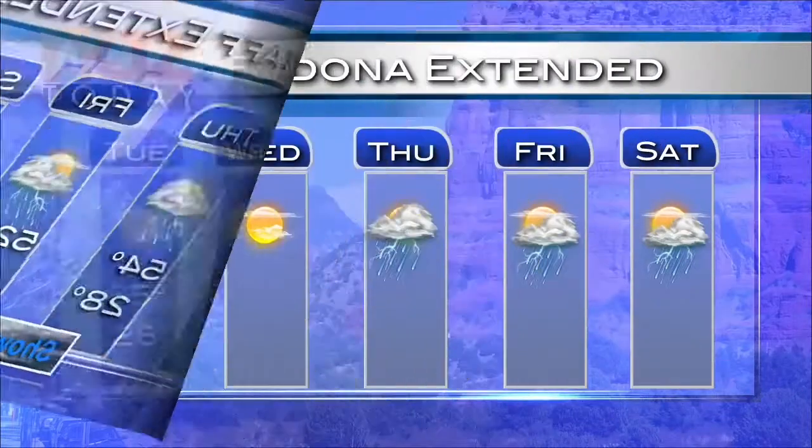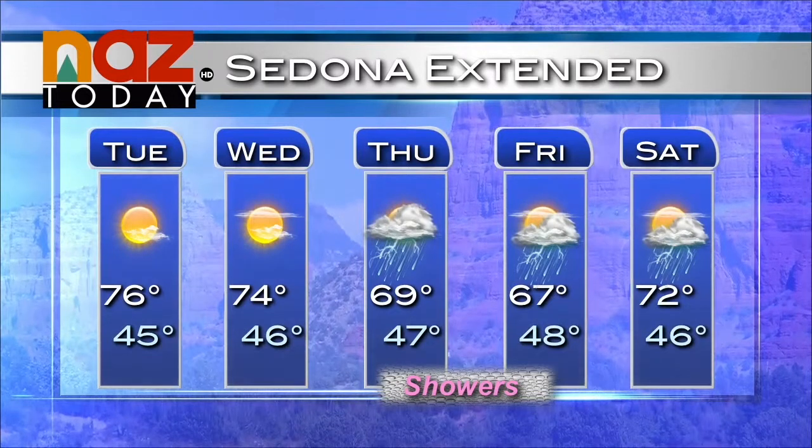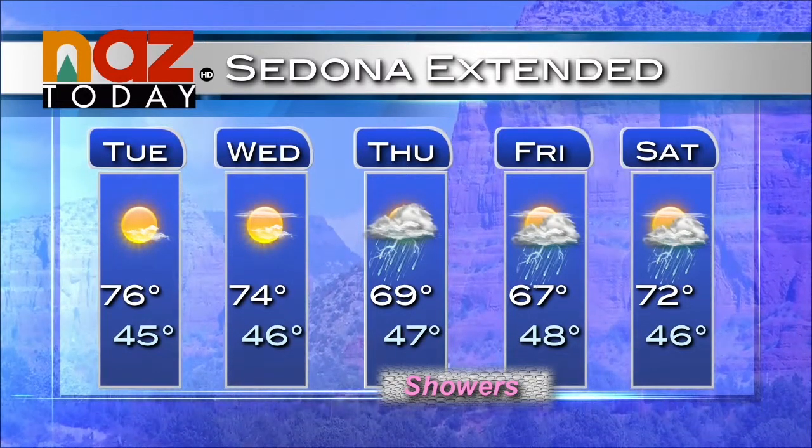It'll be daytime rain driven by the daytime heat, so overnight we're not looking for cold temperatures or snow — just daytime showers. For Sedona, mid-70s the next couple of days, cooling down into the upper 60s, but hopefully some rain panning out for us later in the week.